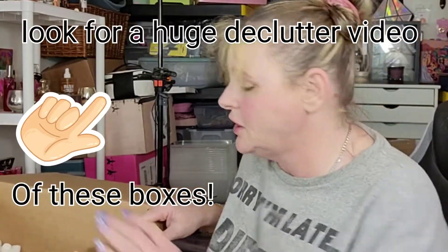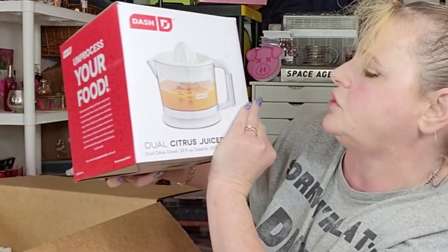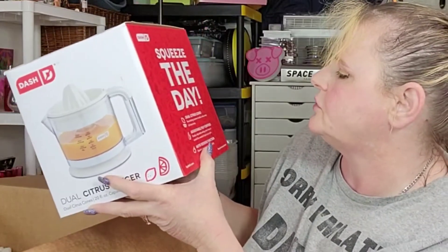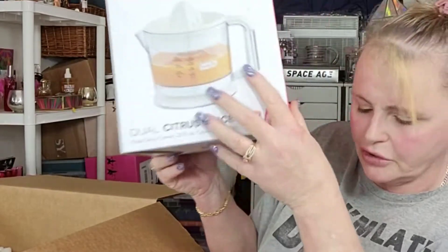A lot of times people return stuff because it doesn't work and these things are just thrown into this box and shipped to WeBargains. Oh, this is cute — this is a dual citrus juicer with two rotating parts. That's cool — it's a little juicer.